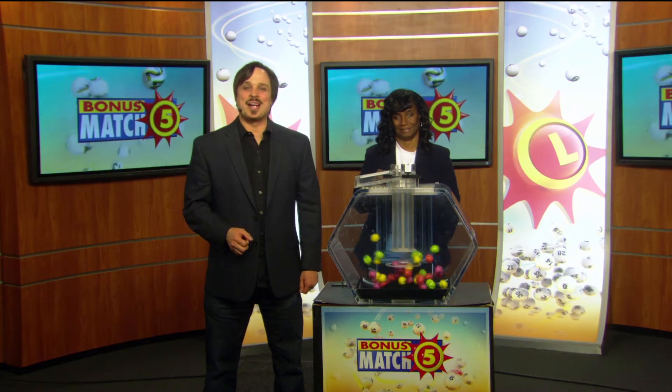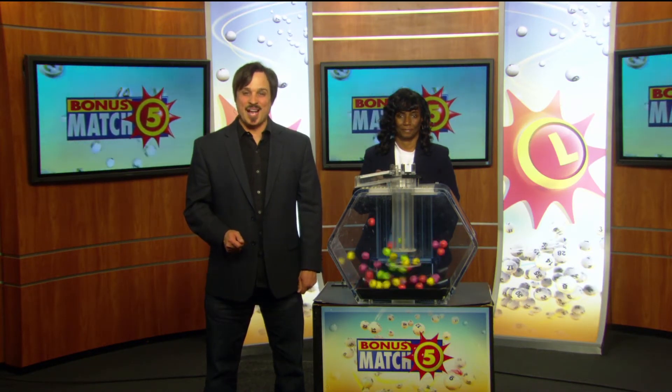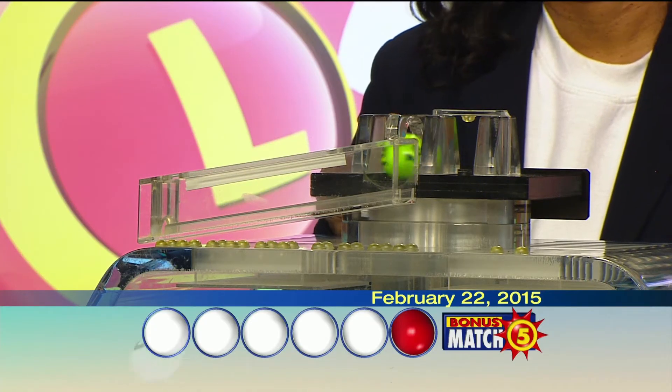Hi, it's Matt Davis here from Noddy Rock with Lottery drawing official Joanne Holley. And now with the top prize of $50,000, let's play Bonus Match Five.